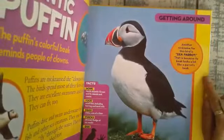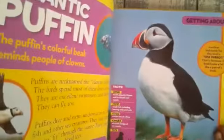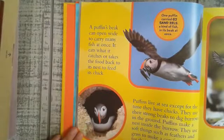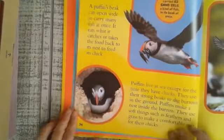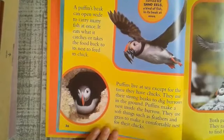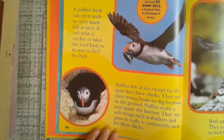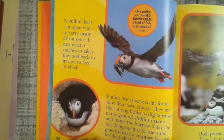Another nickname for this bird is the sea parrot, because the beak looks a lot like a parrot's beak. A puffin's beak can open wide to carry many fish at once — it eats what it catches or takes the food back to its nest to feed its chicks. Puffins live at sea except for the time they have chicks; they use their strong beaks to dig burrows in the ground, and make a nest inside using soft things such as feathers and grass. One puffin was recorded carrying 62 sand eels in its beak at once.